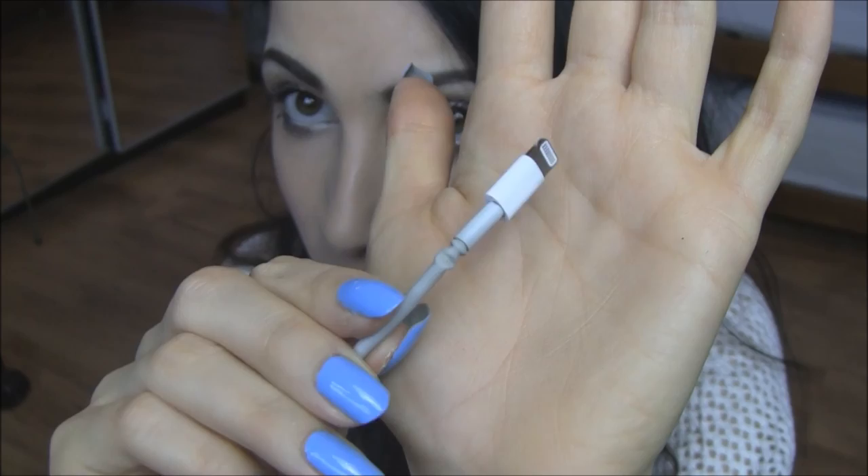I also got a Lightning to USB cable, one metre, for my iPhone 5s. I go through cables constantly — they always seem to break on me. This cost £17, which I think is a bit excessive for just a cable with no plug adapter, but it is from Apple. I needed it because the one I have now is clearly about to break, and if it does and I have no alternative, I won't be able to charge my phone.